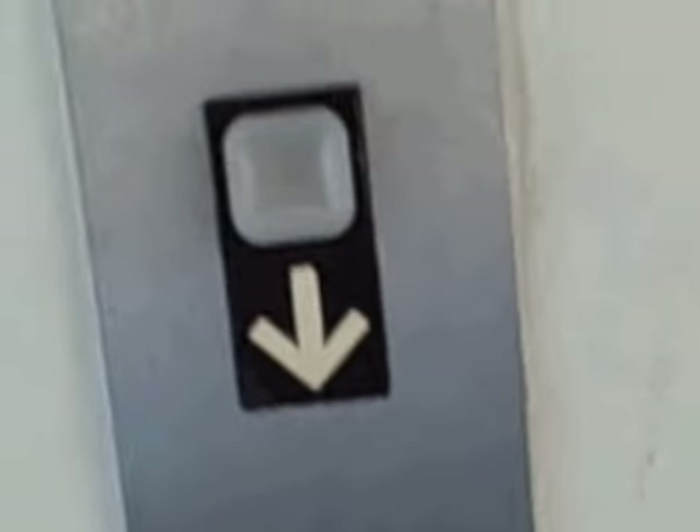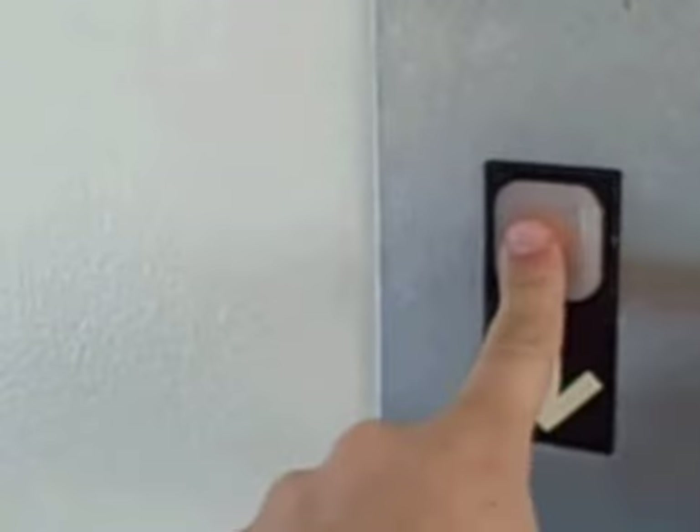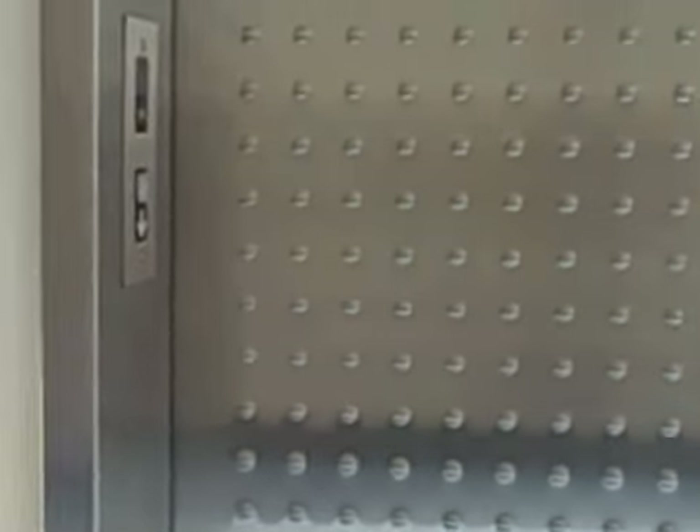We come to the elevator at Elevator Z1, Children's Medical Center, Dallas. Here's the service elevator. This is the service elevator. I guess we're going to be taking that.